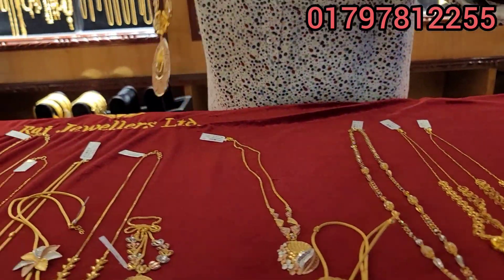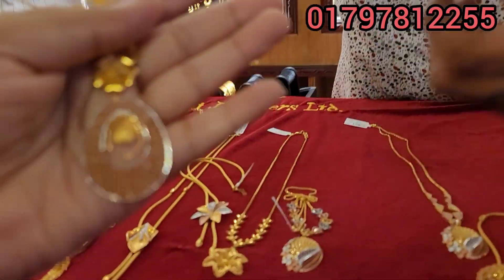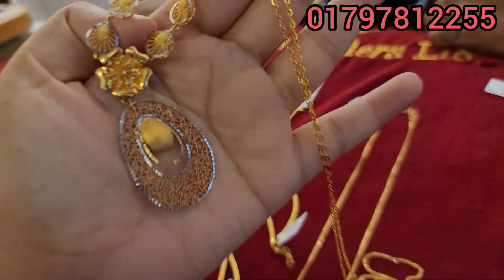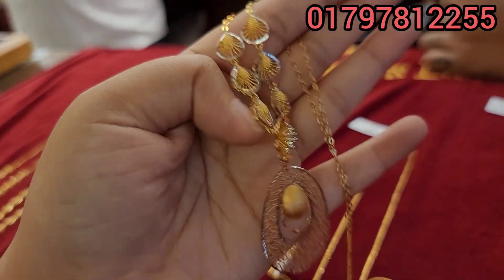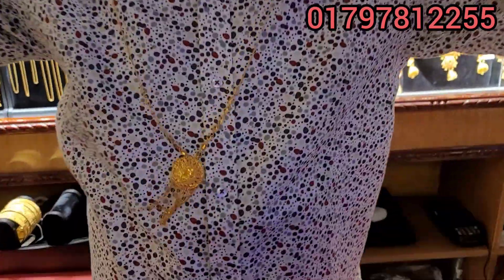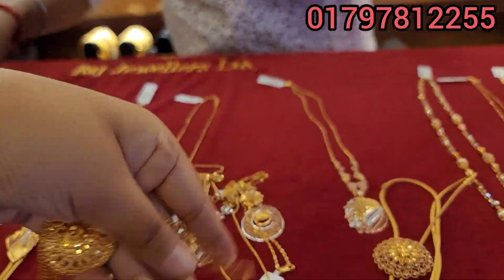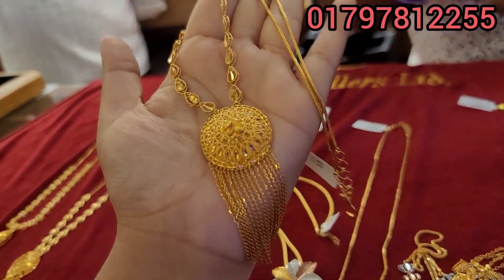It looks like the rose gold color. It makes a nice color. The same collection — it's a very very good collection. You can't have this collection. So, let's see the same collection. This is the latest collection.